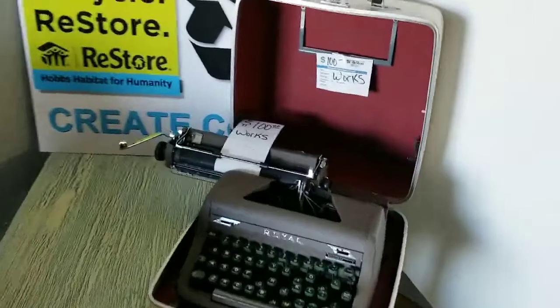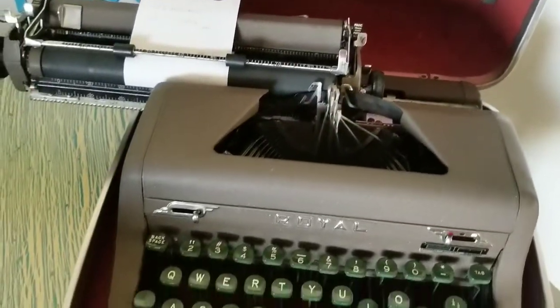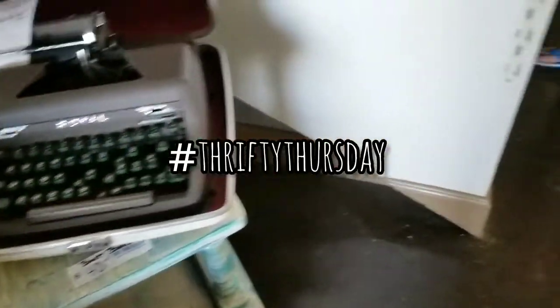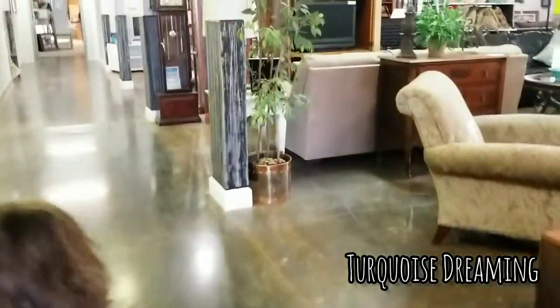Hi guys, it's BB, welcome back to my channel, my beautiful monarch butterflies. I hope all y'all are having a lovely day, and also happy Thrifty Thursday! Thrifty Thursday is hosted by Sherry over at Turquoise Dreaming.